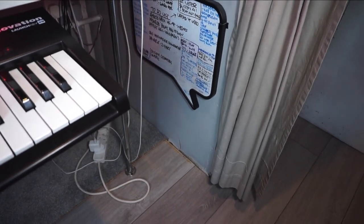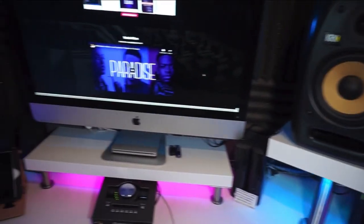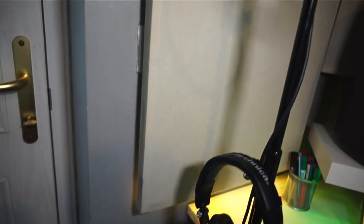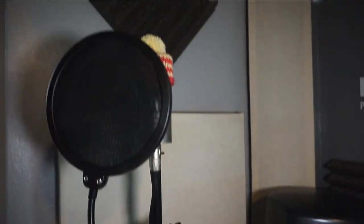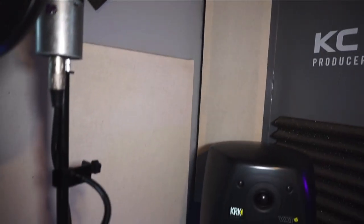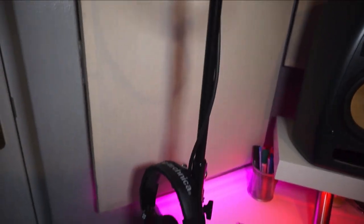I just want to quickly talk about these bits of acoustic treatment in the studio. These cream ones I made myself using rockwool and wooden battens, then covered with a bit of cloth. I've done the same over here — I changed them to grey at some point because I like grey, as you can tell by the walls. Yeah, I just did it myself.